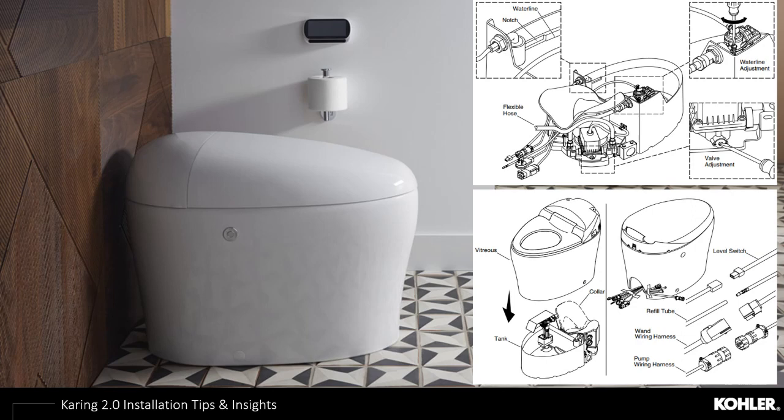On the left-hand side of the Karing 2.0 there's a backup flush button for manual flush or driving the battery backup flush. This product also comes with automatic flush and the ability to flush from the remote — multiple ways to work with the installation and technology.